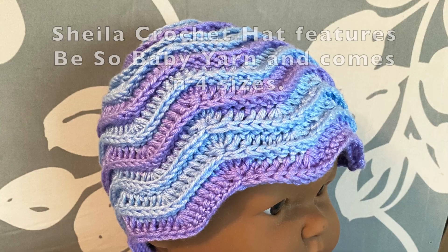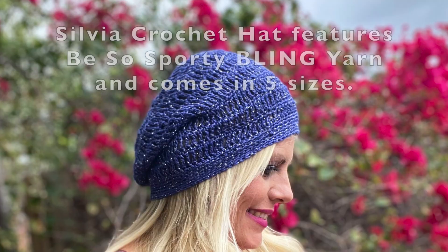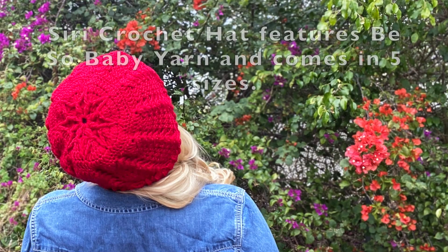A mommy or daddy and me hat gift set, a coordinating older sibling and matching baby hat, or maybe a matching set for a whole family as a holiday gift.